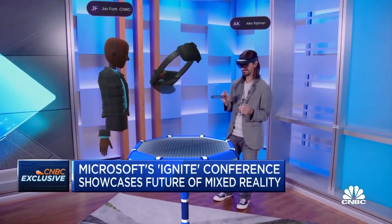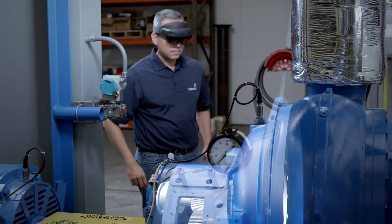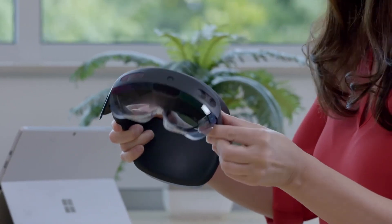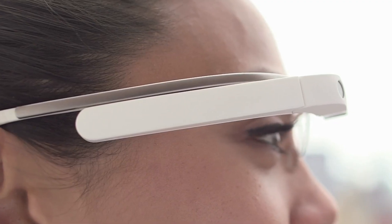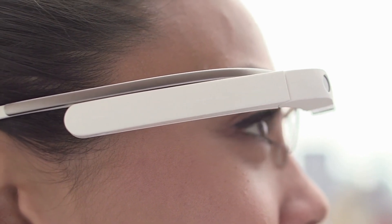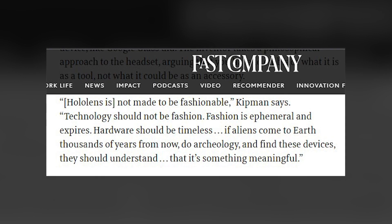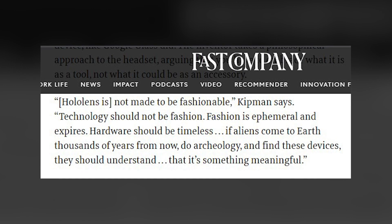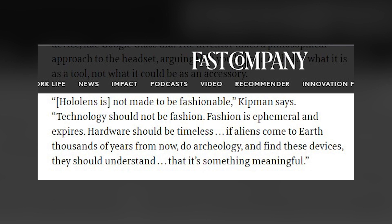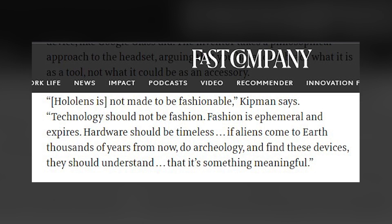Kipman doesn't want to pretend it is either. That's why HoloLens 2 doesn't solve the weight problem by making you wear a little computer on your belt like the competing Magic Leap, and it doesn't give up on the promise of holograms with a smaller, less immersive device like Google Glass did. Kipman takes a philosophical approach, arguing you have to embrace what it is as a tool, not what it could be as an accessory. 'HoloLens is not made to be fashionable,' Kipman says. 'Technology should not be fashion. Fashion is ephemeral and expires. Hardware should be timeless. If aliens came to Earth thousands of years from now, did archaeology, and found these devices, they should understand that it's something meaningful.'